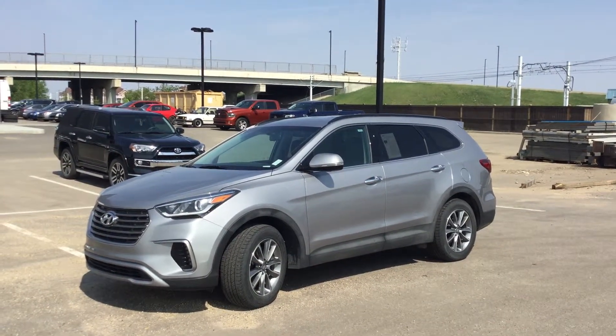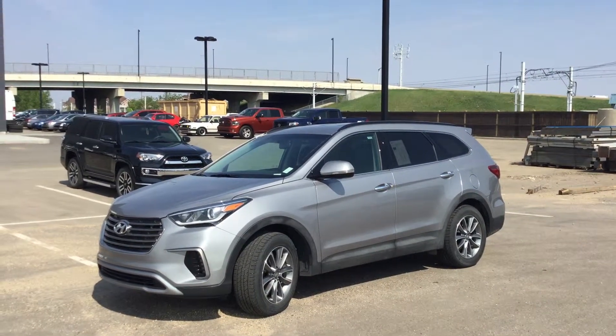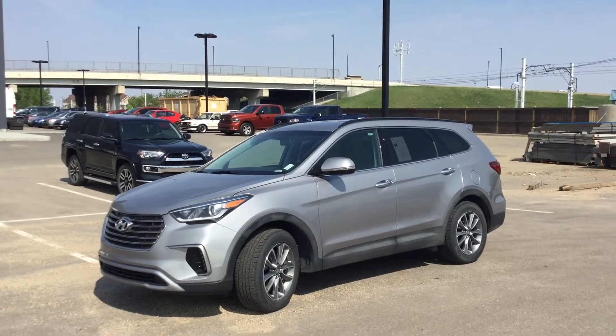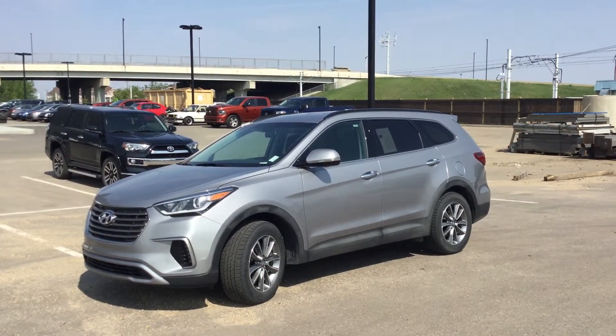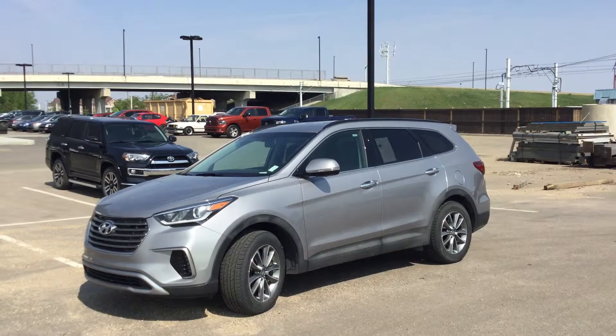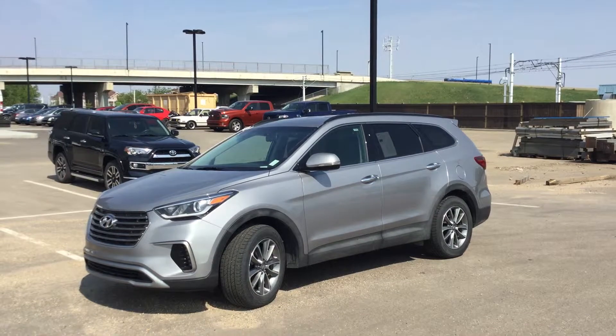Hello Greg, this is Saeed from River City Hyundai. Thank you very much for your inquiry with regards to this absolutely beautiful Hyundai Santa Fe. This is just a quick glance of the vehicle from outside — as you can see, the vehicle is absolutely gorgeous and also has alloy rims. I'm just going to hop in the vehicle and go over some of the features with you.